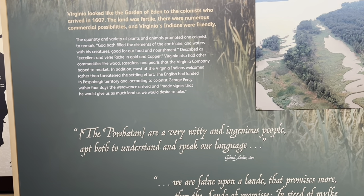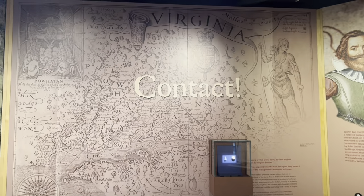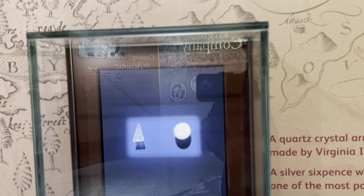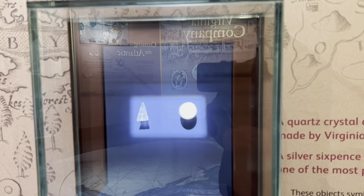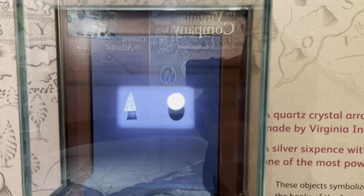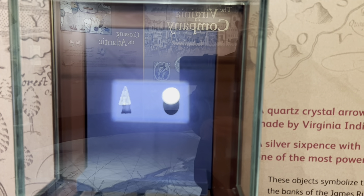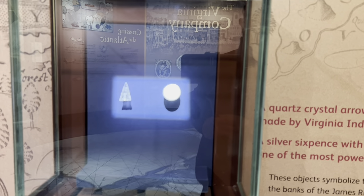The Powhatan are a very witty and ingenious people, able to understand and speak our language. A quartz crystal arrow point as clear as glass, made by Virginia Indians, and a silver sixpence with the face of English King James I — one of the most powerful monarchs in Europe — symbolized the two cultures that met on the banks of the James River in 1607. The point was treasured by the Indians for its beauty and for hunting food. The coin was worth its weight in silver to the English but could not be used to buy food in Virginia.